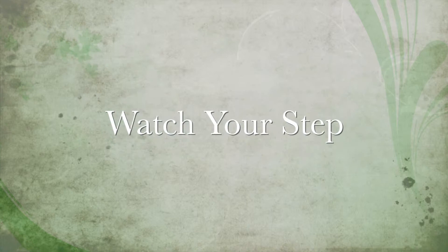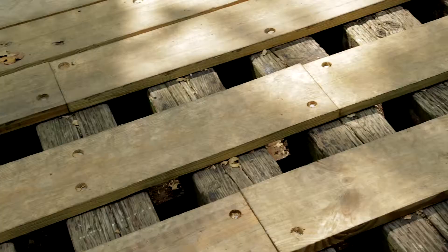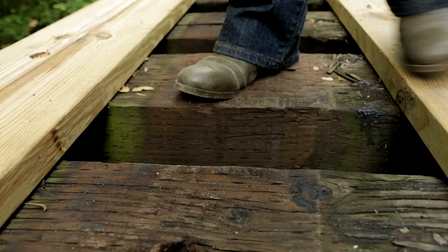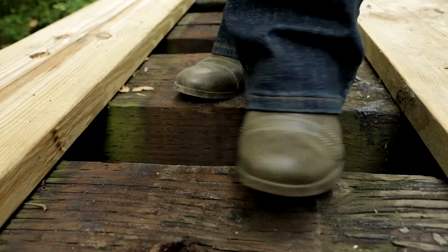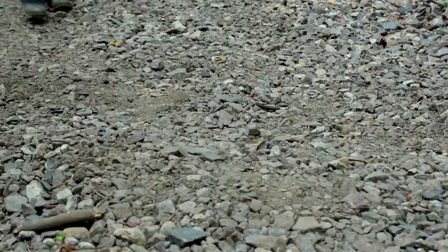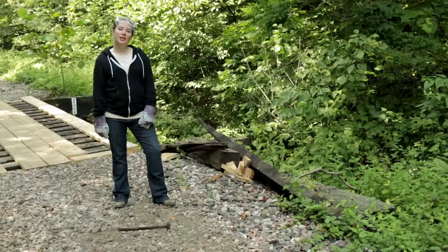Slips and falls are the most dangerous part of this kind of volunteer construction work, and we want to make sure that everyone stays safe. Bridges can get wet and they can be slippery. Also, some of the spaces between the bridge ties are big enough for a foot to go through, so be sure you plant your foot on a solid part of the board when you step. Pay attention to the entire surface of the trail — this surface can be its own hazard. Walk slowly, especially while carrying something. If you see something in the way that may be a hazard to someone else, it's best to remove it.